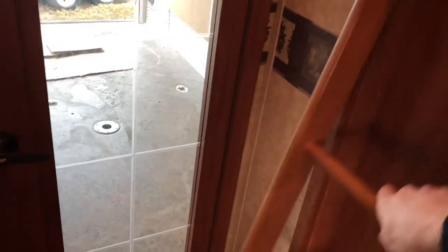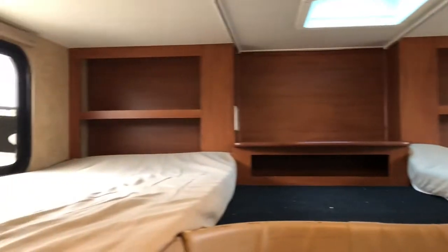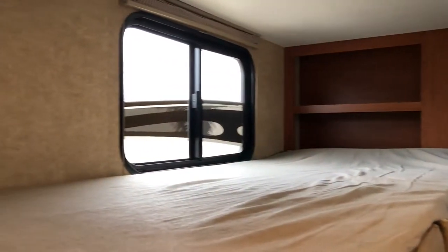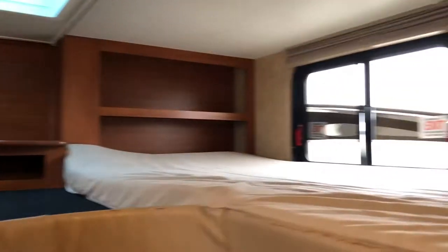There's a ladder on the side that you pull out, which allows you to climb up. Just a view of up top — two beds to sleep in, some storage, and you can see there are nice windows on both sides.